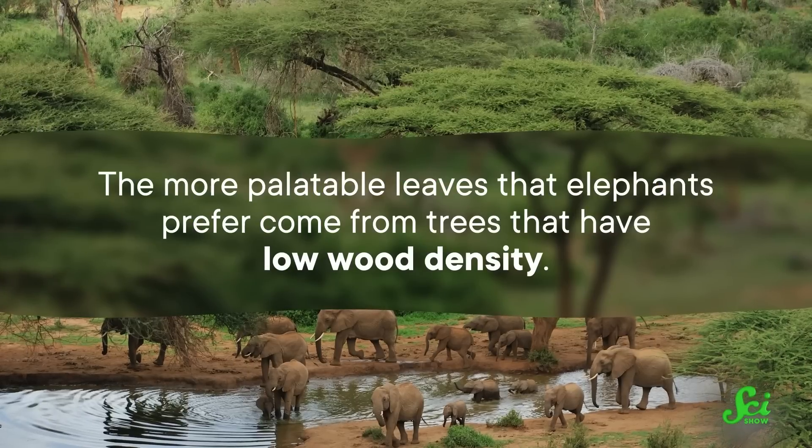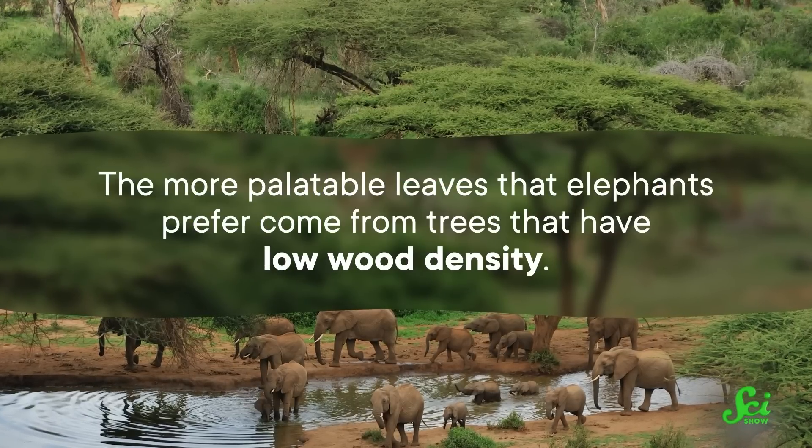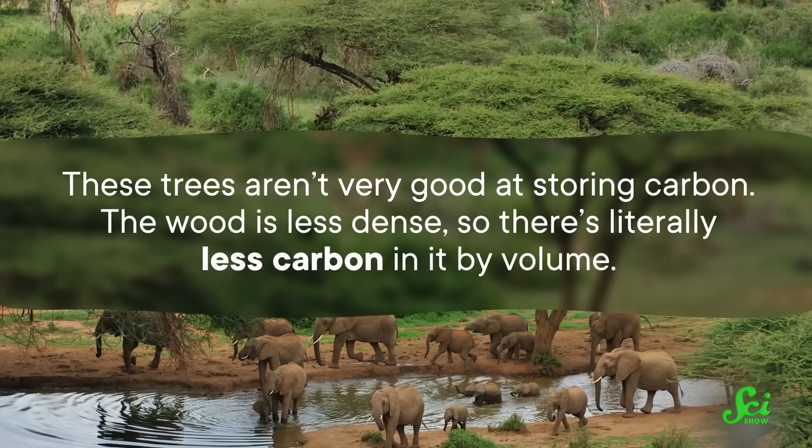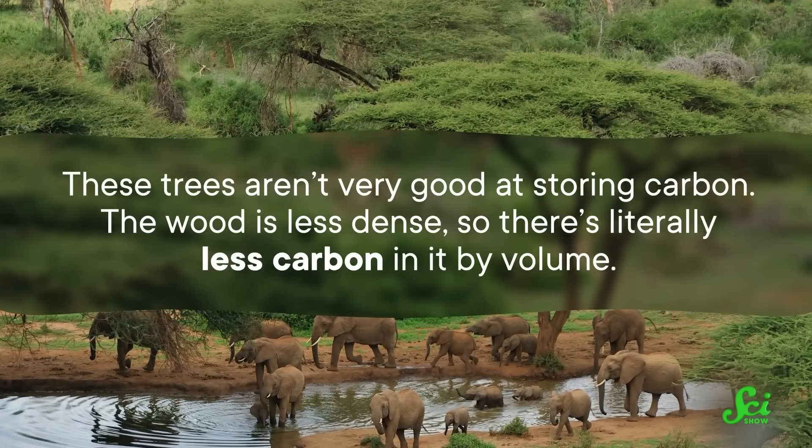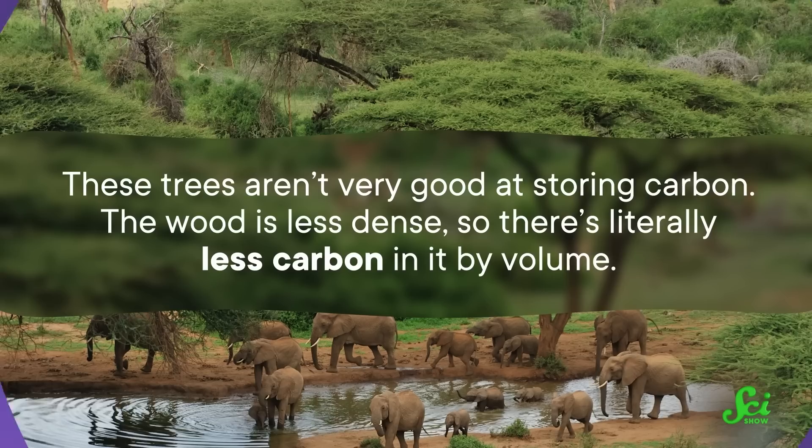The more palatable leaves that elephants prefer come from trees that have low wood density. These trees aren't very good at storing carbon — the wood is less dense, so there's literally less carbon in it by volume. Which means the elephants are toppling, eating, and ultimately thinning the trees that are less efficient at carbon capture, and leaving those that are more efficient.